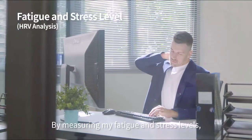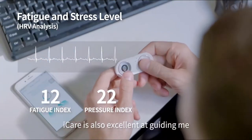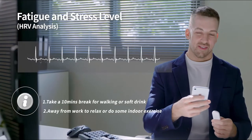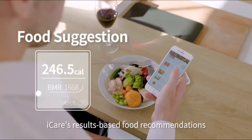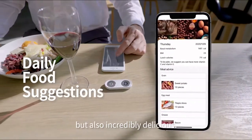By measuring my fatigue and stress levels, Eye Care is also excellent at guiding me through the emotional hurdles I face each day. Eye Care's results-based food recommendations are not only nutritious, but also incredibly delicious.